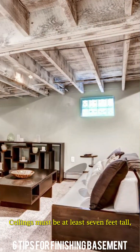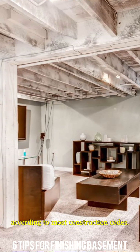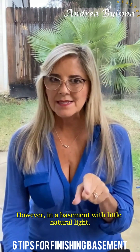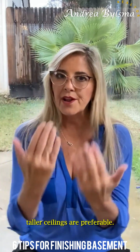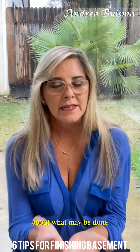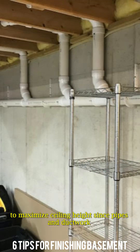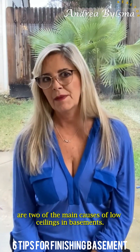Fourth, check your ceiling height. Ceilings must be at least 7 feet tall according to most construction codes. However, in a basement with little natural light, taller ceilings are preferable. Have a discussion with your contractor about what may be done to maximize ceiling height, since pipes and ductwork are two of the main causes of low ceilings in basements.